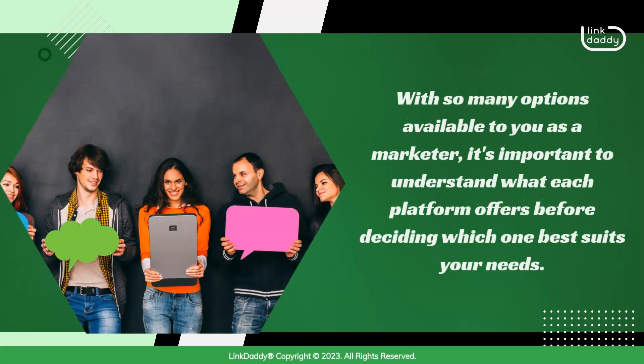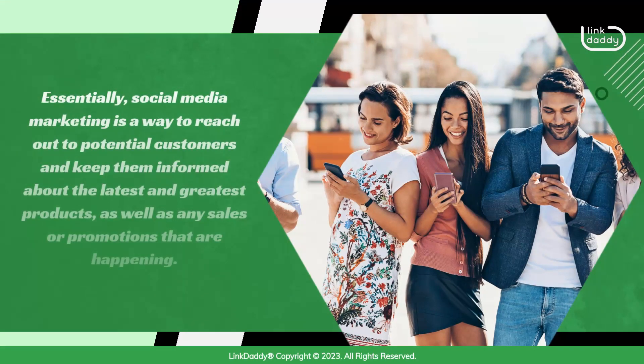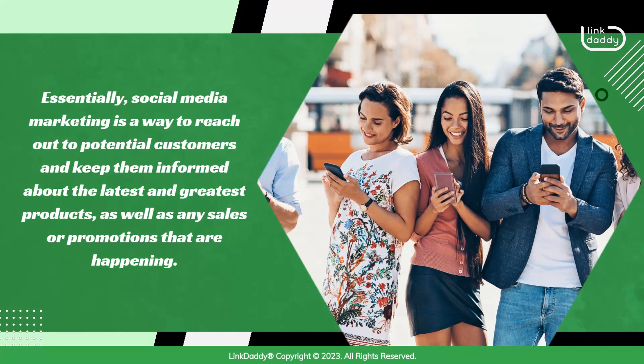With so many options available to you as a marketer, it's important to understand what each platform offers before deciding which one best suits your needs. Essentially, social media marketing is a way to reach out to potential customers and keep them informed about the latest and greatest products, as well as any sales or promotions that are happening.